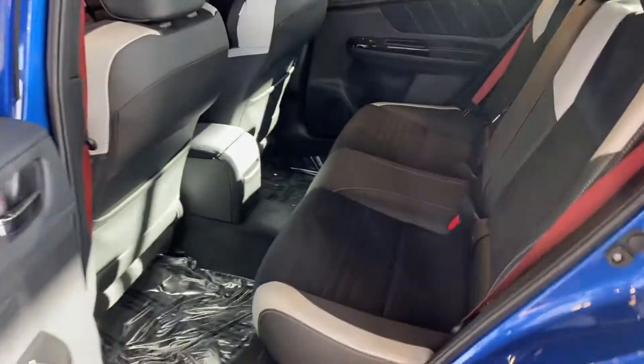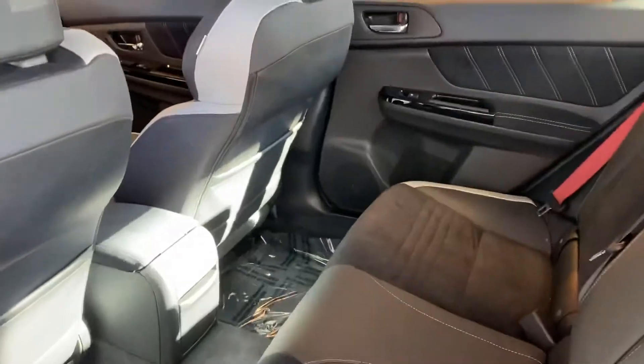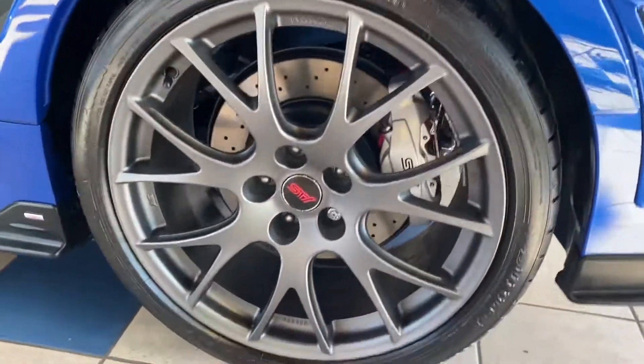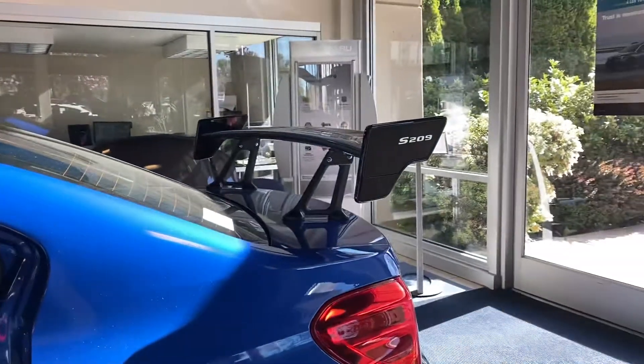Rear seating available for five. It does have the big spoiler on the back.